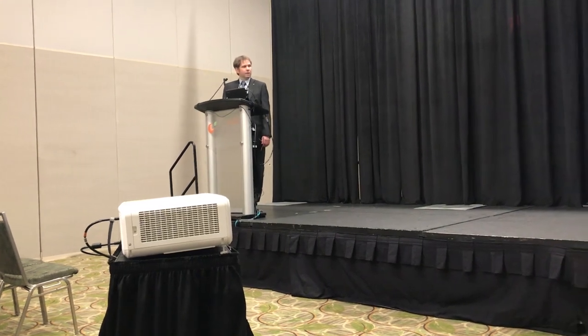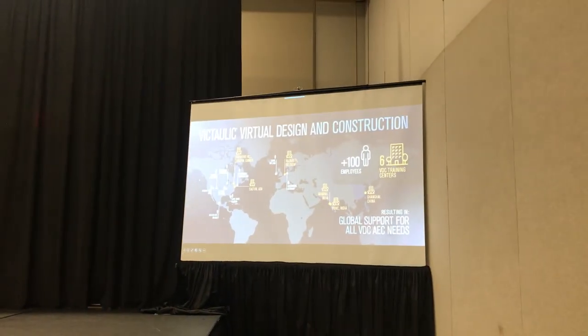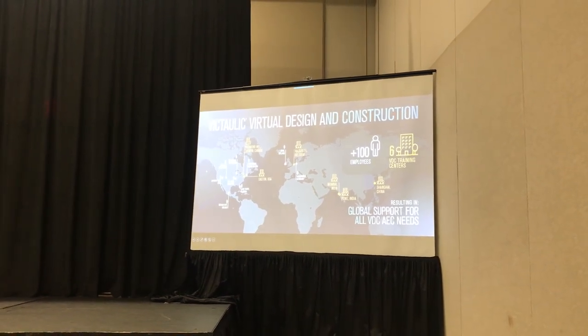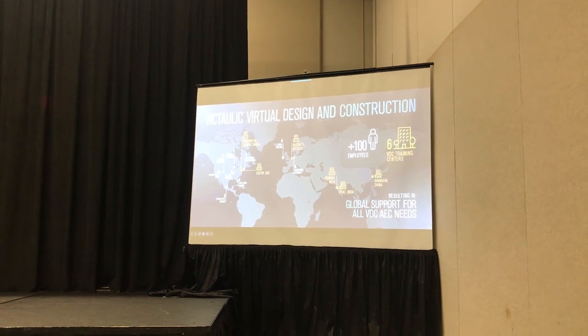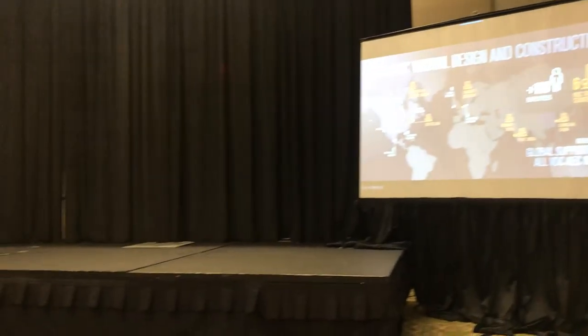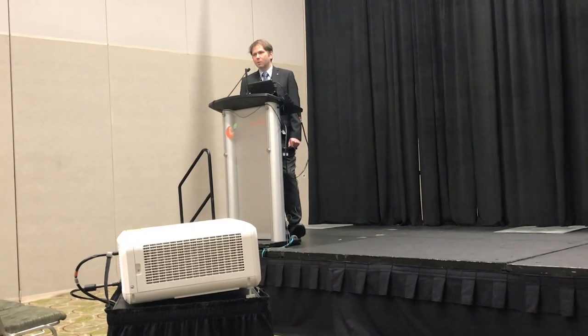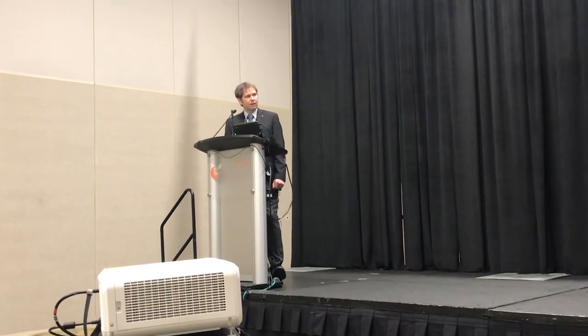Some of the things I want to show you today are going to be tied into what we can do for you and how some of the issues in the industry that we come up with solutions for, and hopefully provide those in a meaningful way. As a VDC group, we have 100-plus people globally, so we're not that small of a VDC group. We're doing projects globally for engineers and contractors throughout the world.